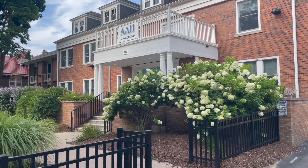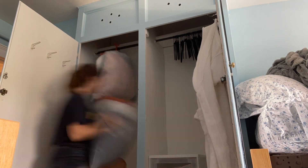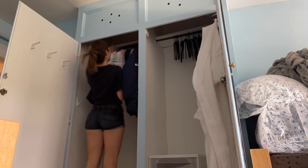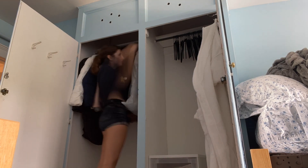Look how pretty it is — the flowers look so cute! Okay you guys, this is Jenna, my roommate. We're actually going to go get Starbucks right now — post move-in treat!